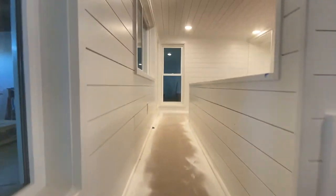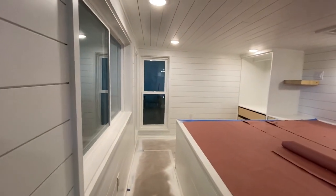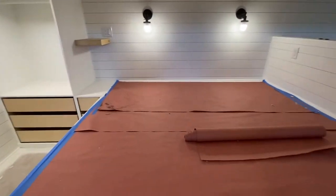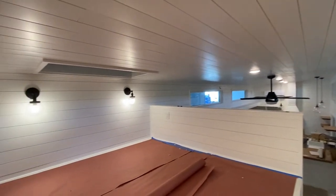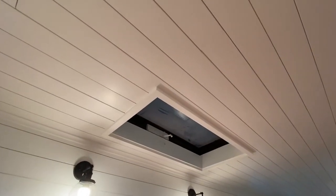Let's walk up into the loft. This is a huge loft — 10 feet wide, got room for a king size bed. She just opted for the half wall. And then the skylight.